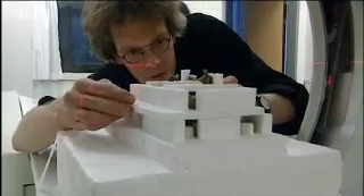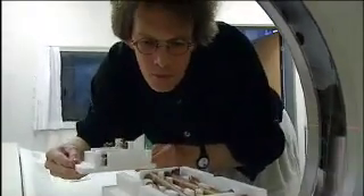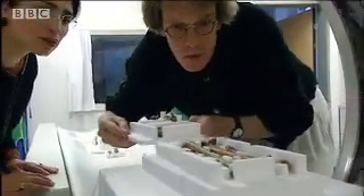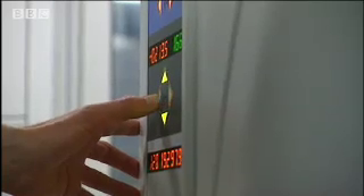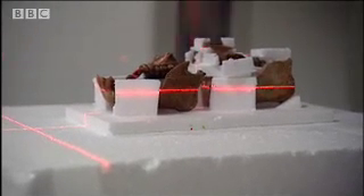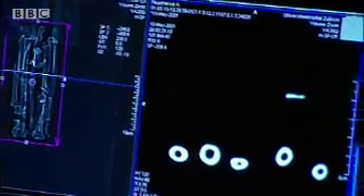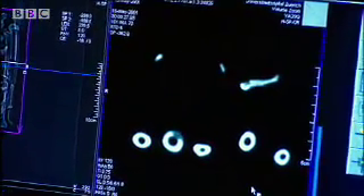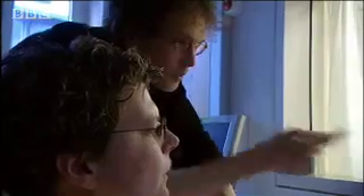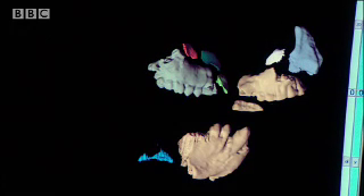But an extraordinary technique borrowed from medicine is allowing scientist Dr. Christoph Zollikoffer to piece together the bones to help us visualize what these primates were like. Using a scanner, they take three-dimensional images of the fragments and then manipulate them in the computer. The basic idea is to put them together like a three-dimensional puzzle.